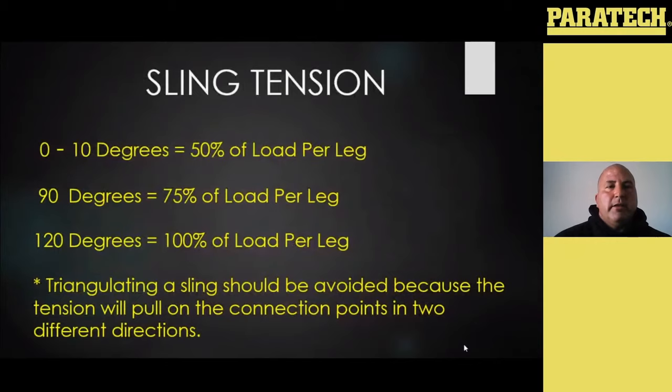Zero to ten degrees: we just talked about 50% per leg, and as that angle widens, the weight on each sling leg is going to increase. For easy memory — from zero to ten degrees, it's going to be 50% per leg; at 90 degrees, it's 75%; and at 120 degrees, it's 100% per leg. Anything above that is not recommended.